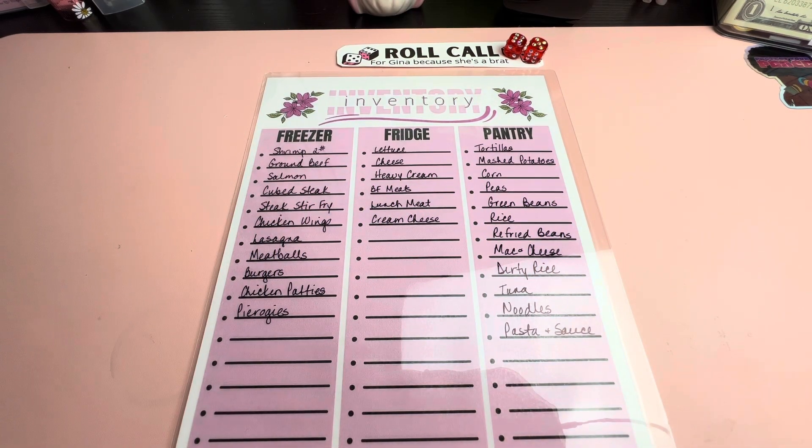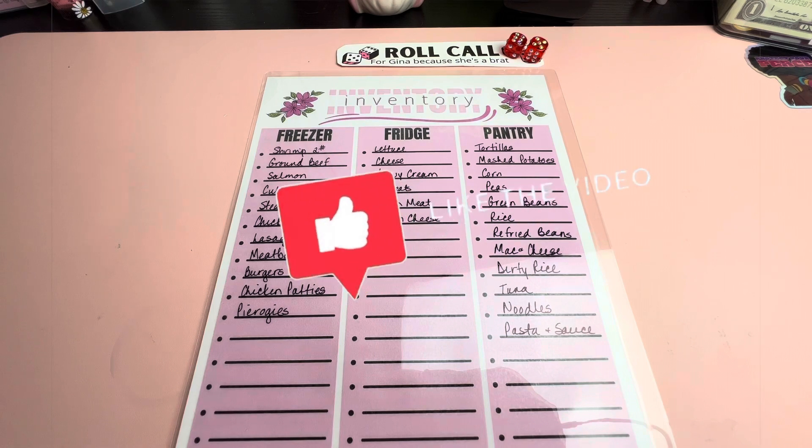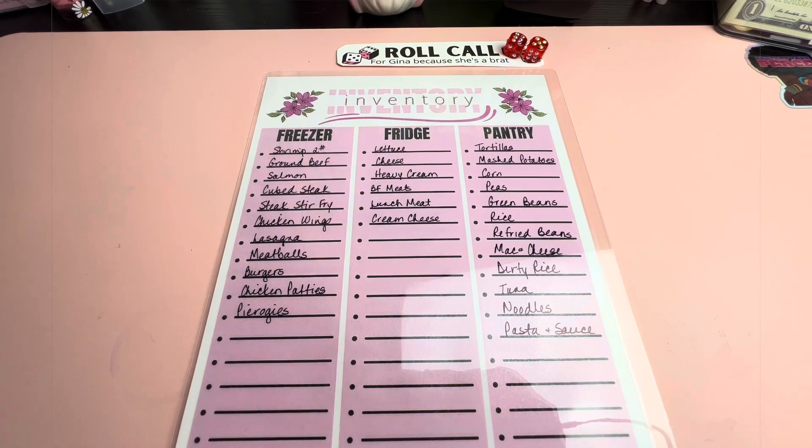Hey y'all, welcome or welcome back to the channel. My name is Gina of Gina Renee RN Budgets. I am a zero-based budgeter and Etsy shop owner who utilizes the cash as well as the cashless envelope system to assist me on my journey to financial and debt freedom. If you're new here, I do videos revolving around ways to save money — budgeting, cash stuffing, couponing, grocery hauls, meal plans, a little bit of vlogging. If that's the kind of content you're interested in, please press that subscribe button and turn on your notification bell so you don't miss another video.